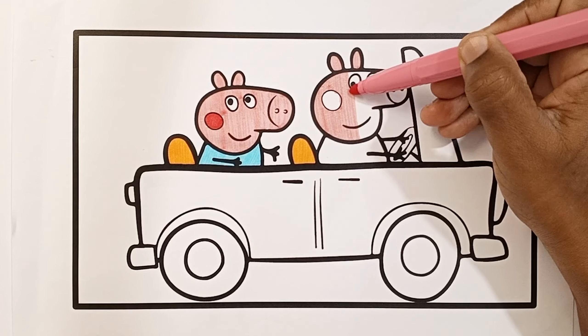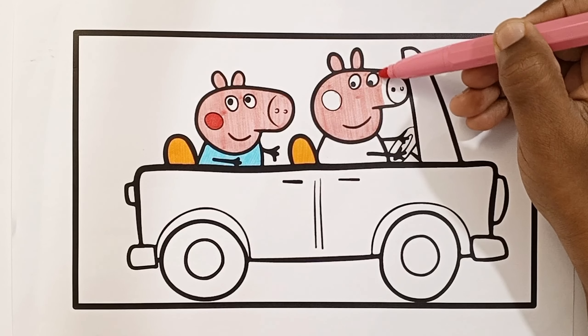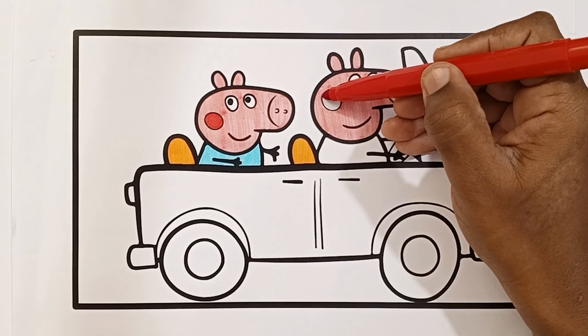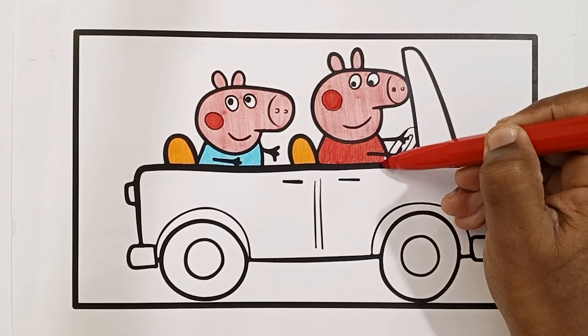A tisket, a tasket, a green and yellow basket. I wrote a letter to my love, and on the way I dropped it, dropped it, I dropped it, and on the way I dropped it. A little boy he picked it up and put it in his pocket.